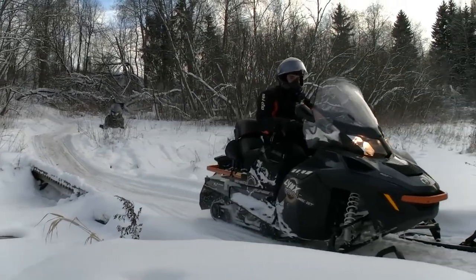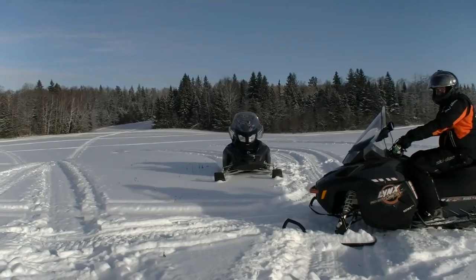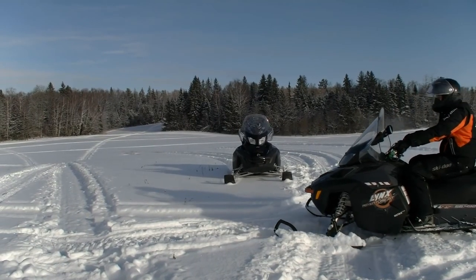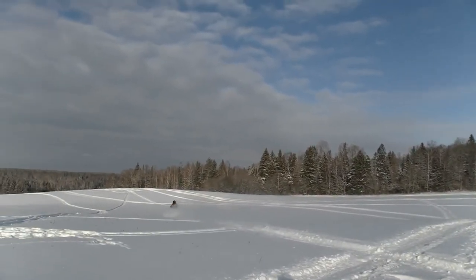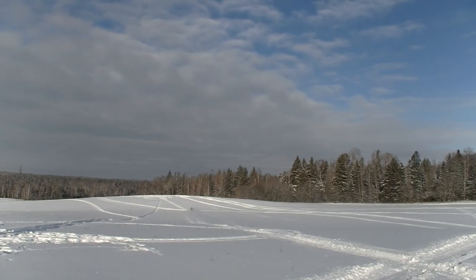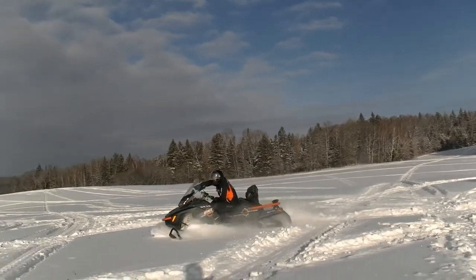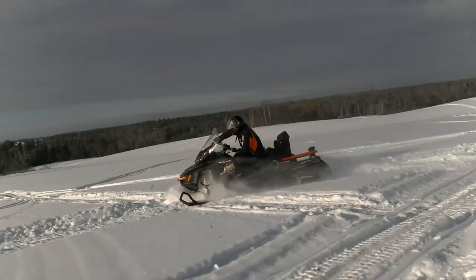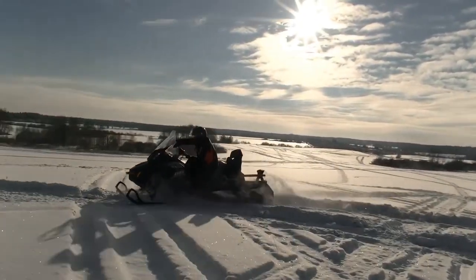But best of all, this snowmobile excels in Sport mode. This mode is appropriate for big open areas where there are no obstacles and nothing prevents you from extreme driving. Just switch to this mode and the Lynx immediately turns into a loud beast, ready to rush at any moment. Just tap the throttle slightly. In this mode, forget about fuel economy — the engine seems to be sleeping in the other two modes, and only in Sport does it wake up, giving you so many impressive sensations on every ride.